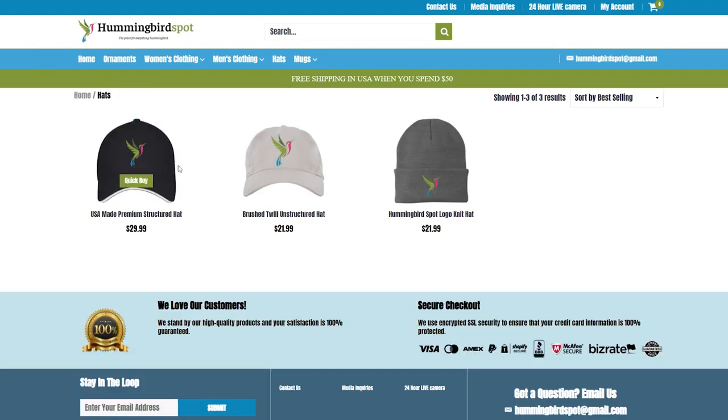There are also hats with an embroidered Hummingbird Spot logo. There's a whole bunch of different mug designs available, including this stripe-tailed hummingbird that I photographed in Honduras.